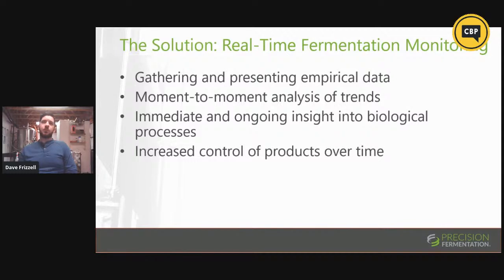So we get into real-time fermentation monitoring. This is terminology we've developed alongside the products we've created, focused on gathering and presenting empirical data in real time — moment to moment and ongoing through the process. The really important part to take away is that rather than going into the brewery, taking a manual sample of a single tank, writing down measurements and moving on to the next tank, which is very time intensive and gives you only that snapshot, we can make it a little more useful.